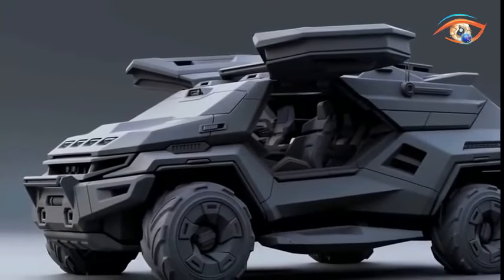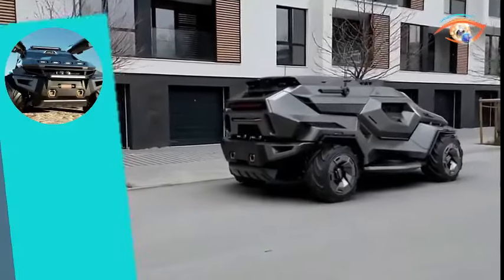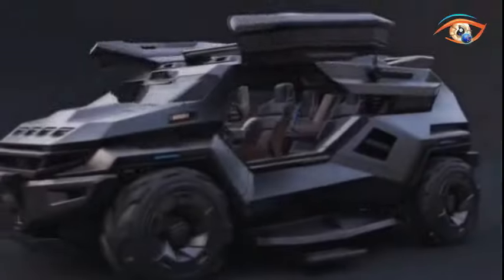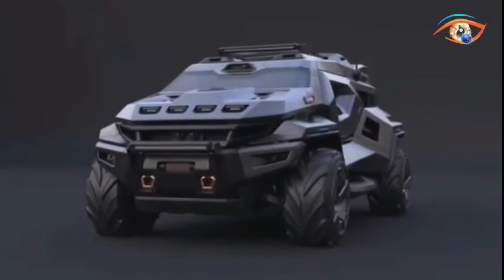The Phantom MPV is adaptable for various military and government operations, allowing customization to accommodate specific equipment needs. Powered by a robust 1,600-horsepower engine and boasting a torque of 12,000 Nm, it maintains a curb weight of 6,000 kg and seating for six occupants.